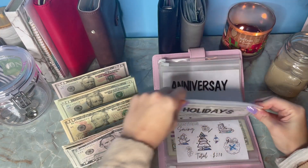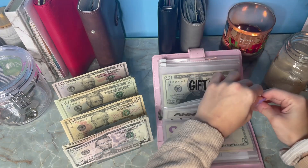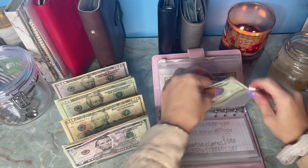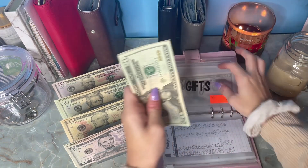Anniversary is getting $5 as well — I do have my anniversary in February so I've got to start stuffing it a little bit here and there. And then Gifts is also getting $5, bringing us to $40.